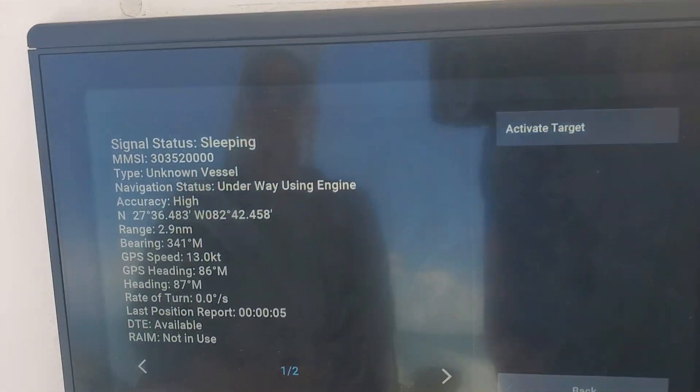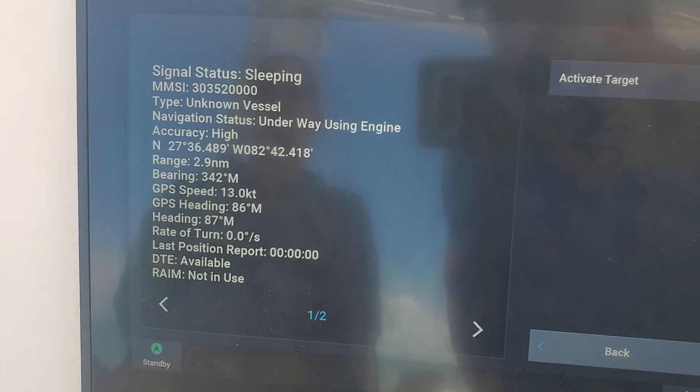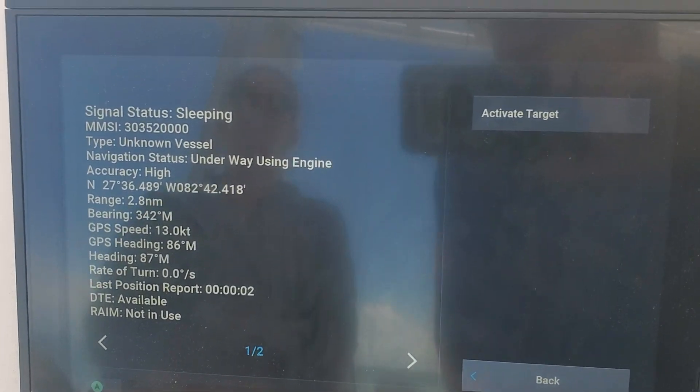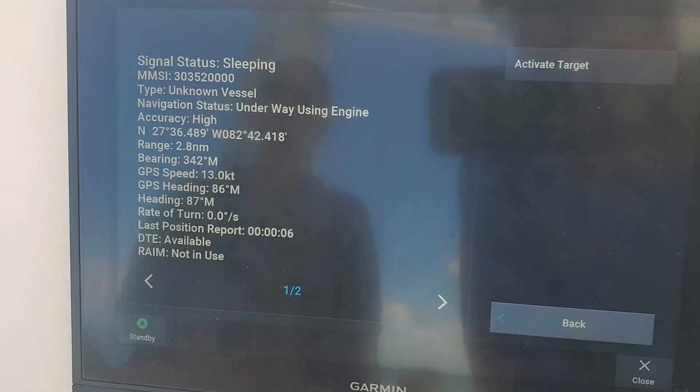This is what I have on the AIS. It says unknown vessel, but we know it's called the Sulphur Enterprise. He's 2.9 miles from us, going 13 knots.